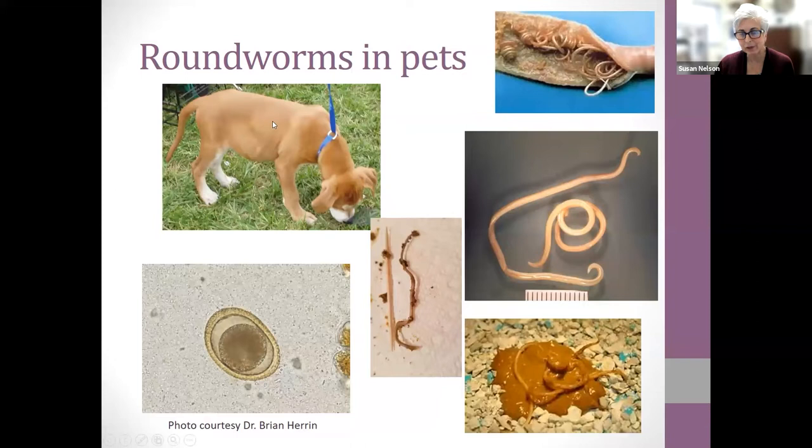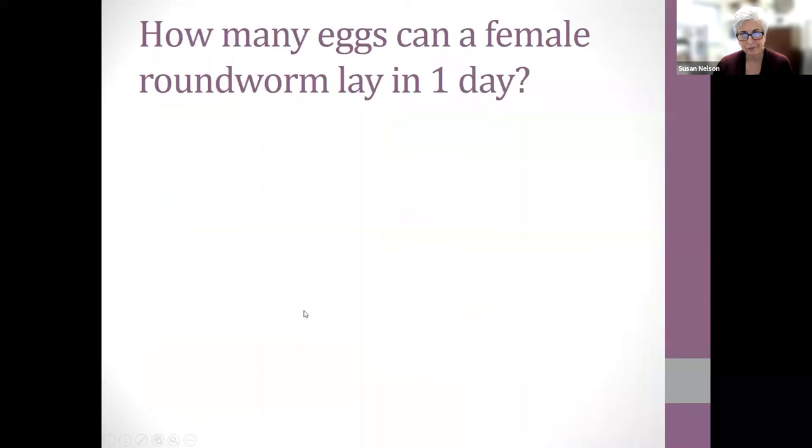Here's a typical puppy — you can see his ribs, so he looks skinny, but look at that bloated belly on him. This dog was full of roundworms. Here are sections of intestinal tract showing how the worms look spaghetti-like. A client sent me this picture with a toothpick for scale. She also sent a picture of what was in the litter box. These are the eggs we look for when we run a fecal float.